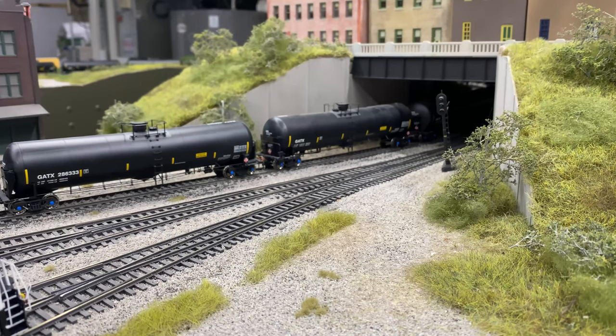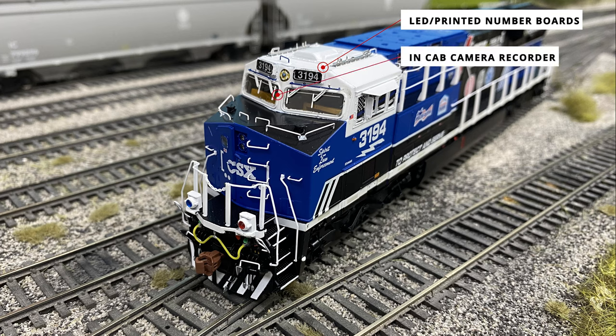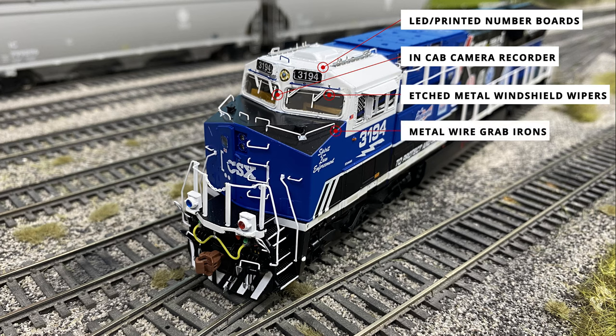The unit has a lot of the same details as seen on similar GE locomotives like the Tier 4 and Dash 9 releases, and has the same standard of excellence we've come to expect from Scale Trains. Taking a closer look at the front of the model, we can see the LED backlit number boards, fully furnished cab interior with in-cab recorder, etched metal windshield wipers painted white to match the prototype, as well as other metallic separately applied pieces like the grab irons.